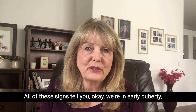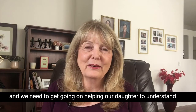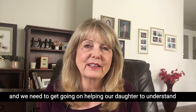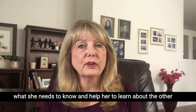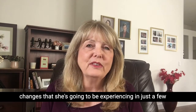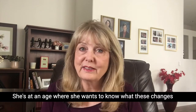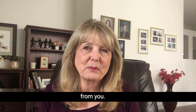All of these signs tell you that we're in early puberty and we need to get going on helping our daughter to understand what she needs to know, and help her learn about the other changes she's going to be experiencing in just a few months down the road. She's at an age where she wants to know what these changes are going to be, and she particularly wants to learn them from you.